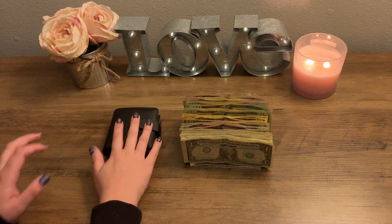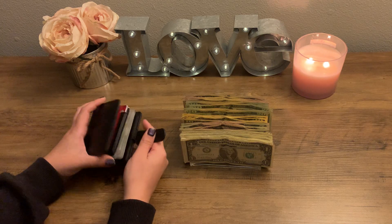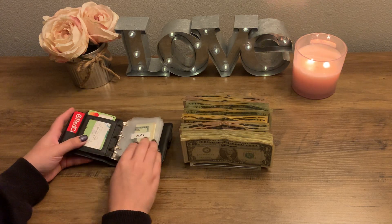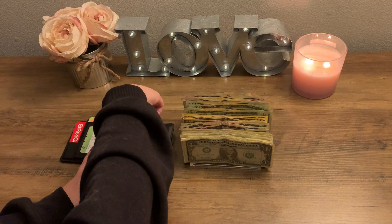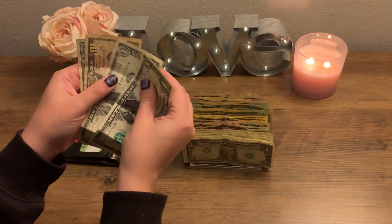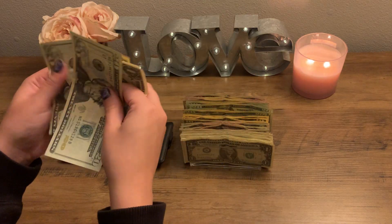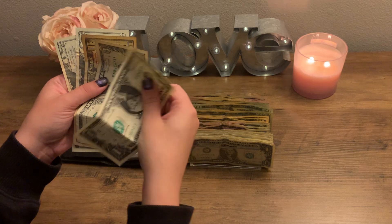Let's start off with my daily wallet — this little guy I keep in my purse every day. I'm going to start off with my personal spending, which will be getting $20. I currently have money left over — I have $32 in there — and after adding in $20, it brings it to $52.